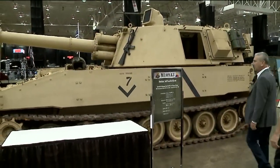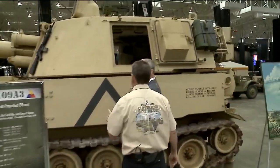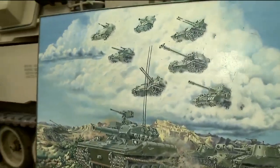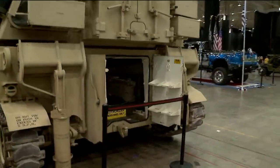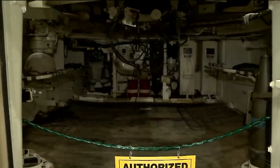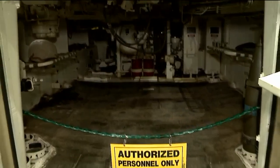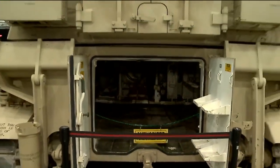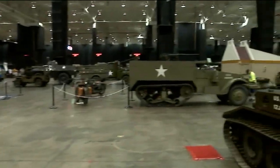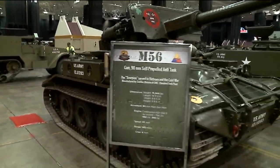This is the M109 A3 Self-Propelled Howitzer — used in Vietnam, still used to this day. It is a sturdy creature. All of these things are running, well-maintained, restored to actual working condition. When you come out to the show it's not just the tanks — there's all kinds of stuff like half-tracks, aircraft, little jeeps, vehicles you've never seen before.